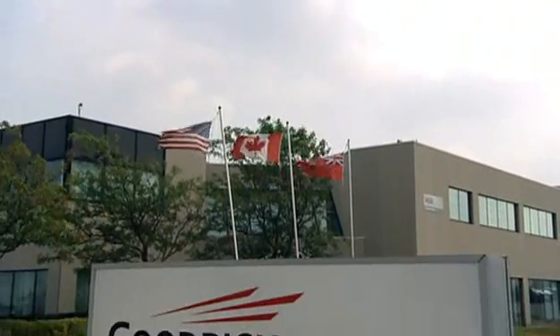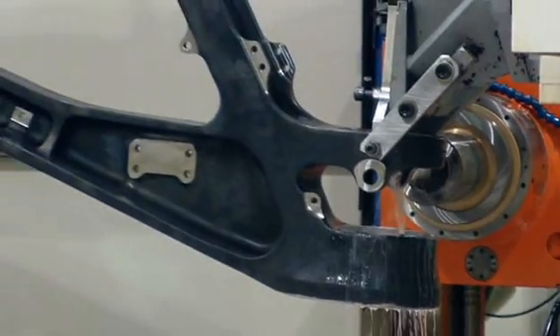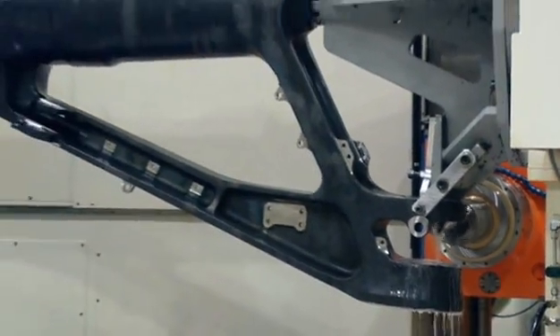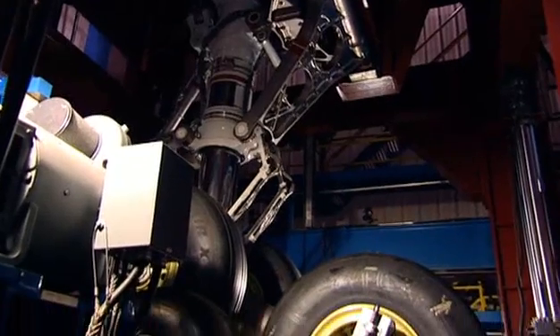The 747's gear is made by Goodrich, who are also supplying the main gear for the A380. Here, near Toronto in Canada, production is well underway and testing is just about to begin.